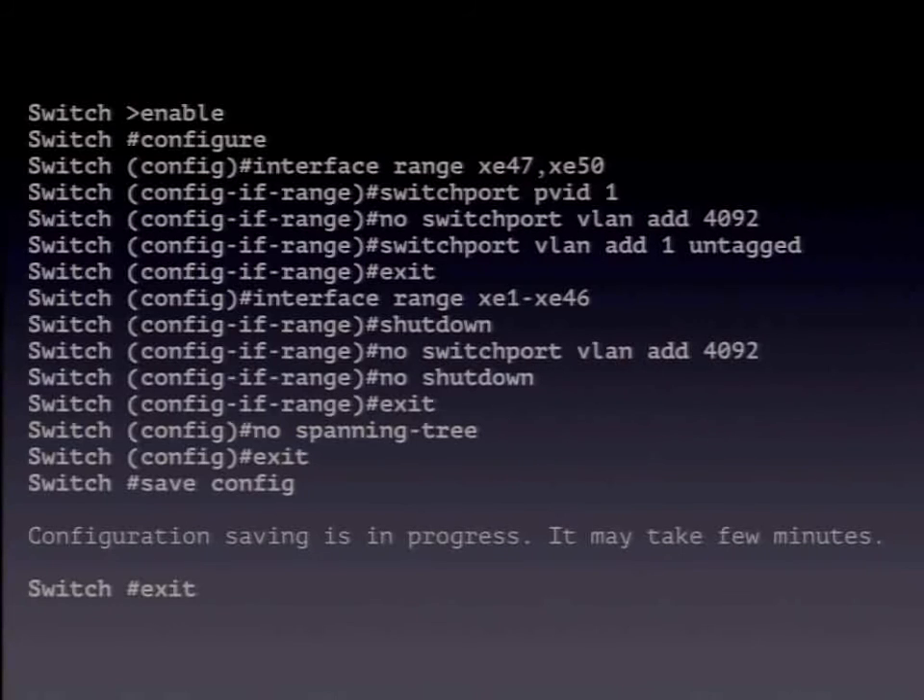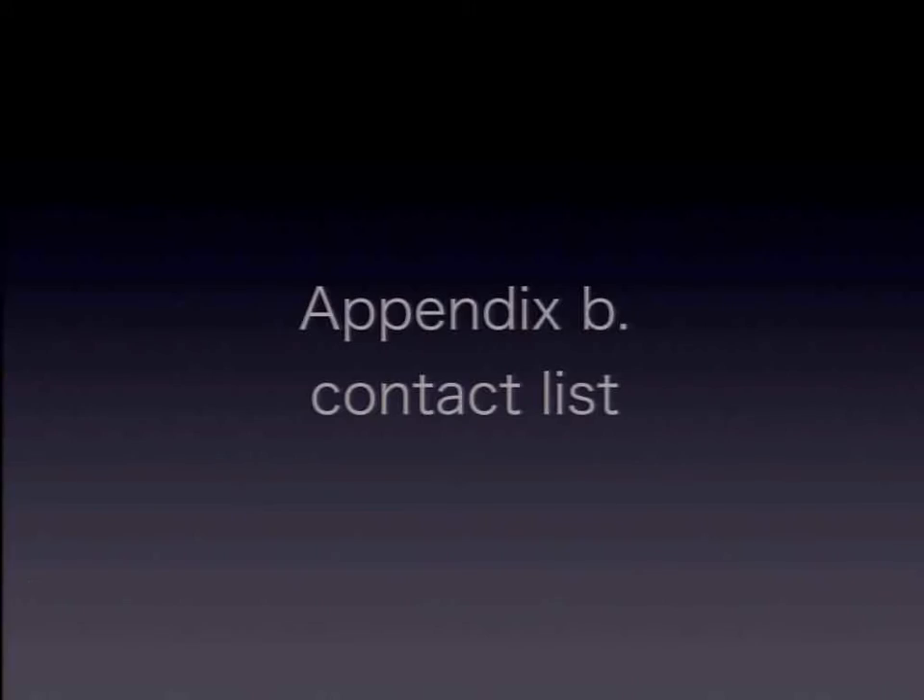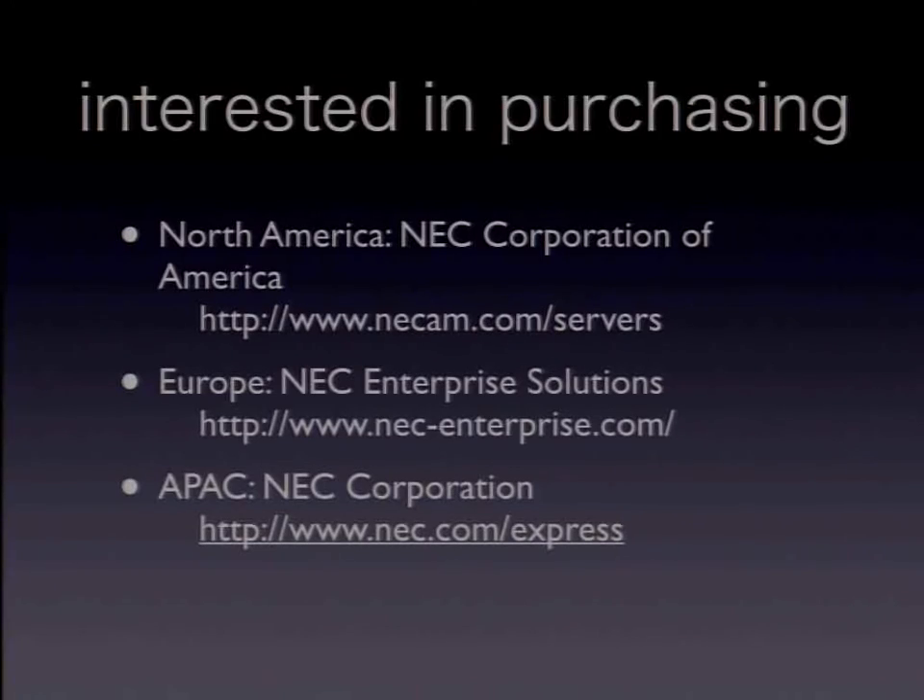If you want to buy the DX1000, no problem. NEC has contact points in the EU, US, and Asia-Pacific regions. For North America, NEC Corporation of America is the contact point. For Europe, NEC Enterprise Solutions. In Asia-Pacific, NEC Corporation is the access point. My presentation is done — any questions?